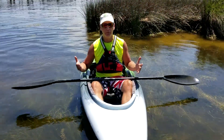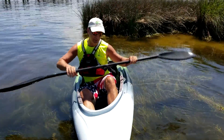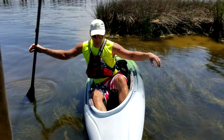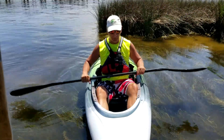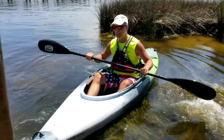This is an incredibly stable platform. It feels very much like my Perception Swifty — 29.5 inches. You really would have to work to flip this thing over. It's just really rock solid in stability, yet it feels kind of fun and nimble. Let me go give it a little paddle and let you know what I think.